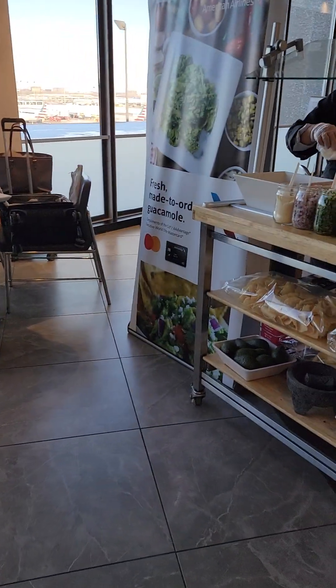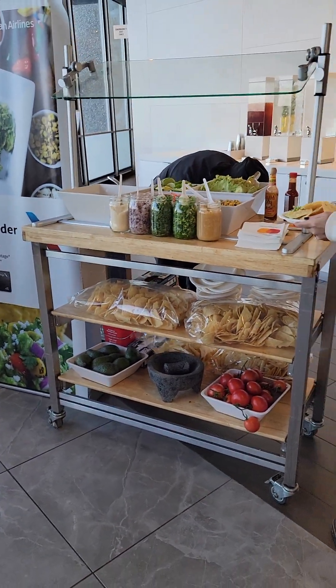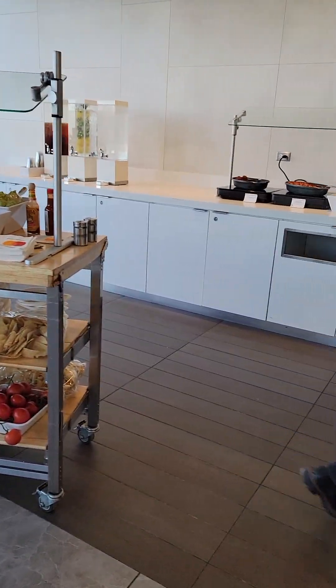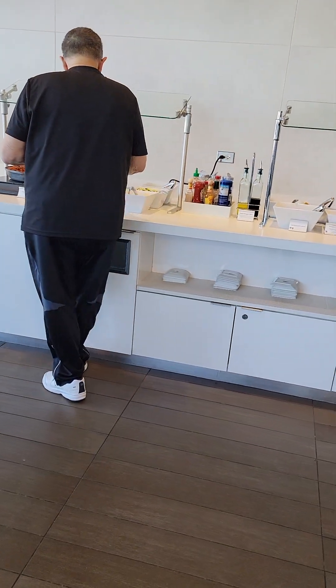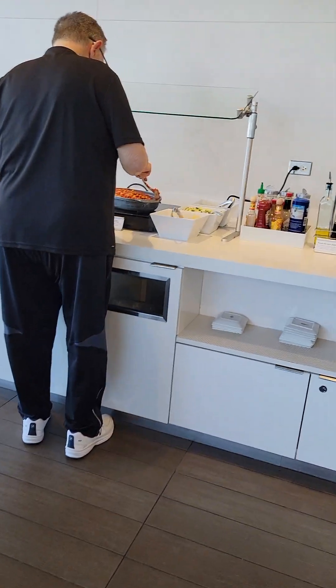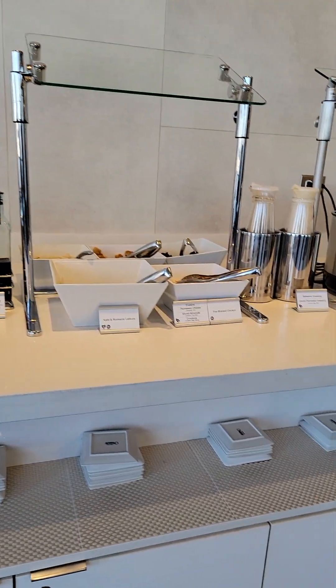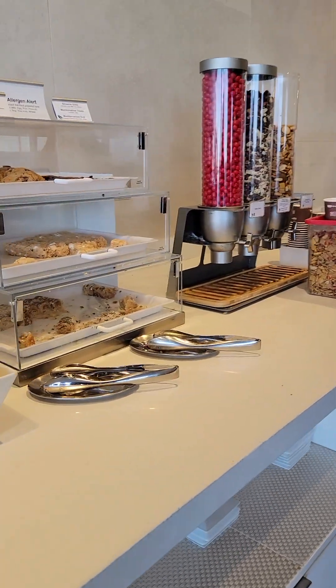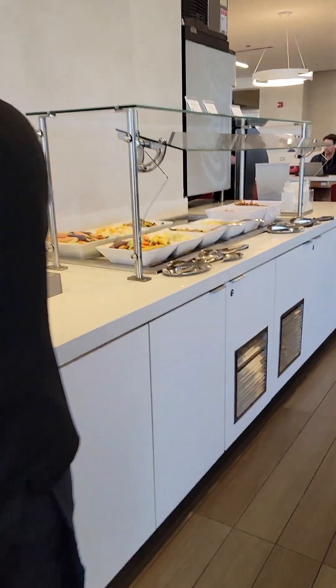And then for an extra fee, you can pay to have additional things made. They have fresh made-to-order guacamole starting in the afternoons, and in the mornings they have avocado toast. Usually you just provide a small tip to the person who took the time to make those things for you. There are also some dessert items.